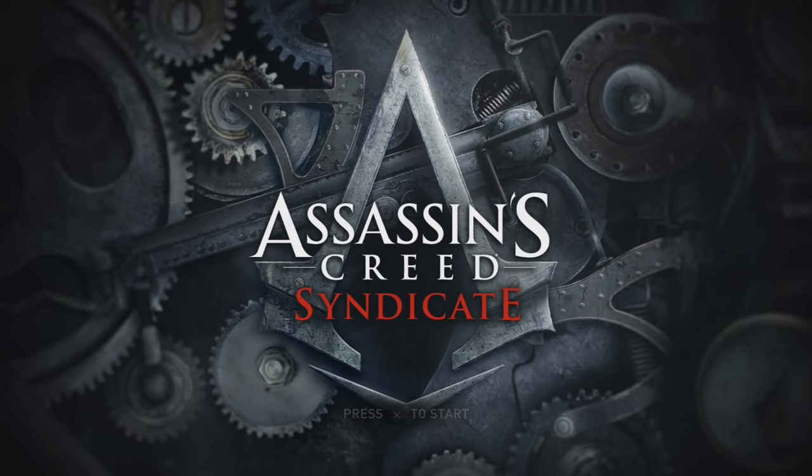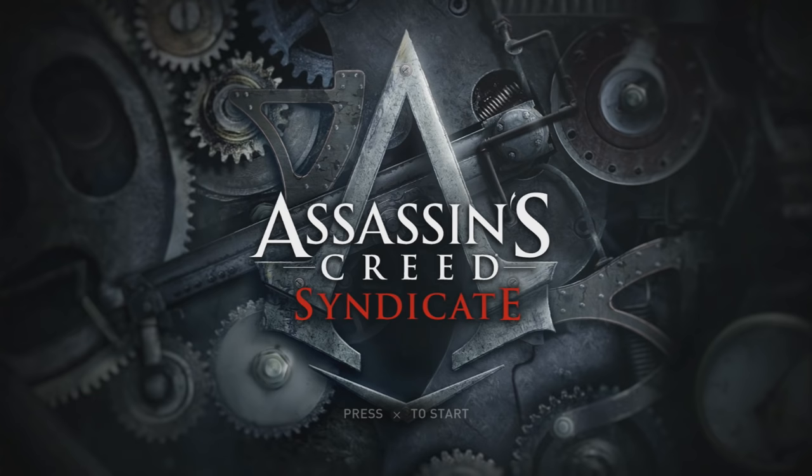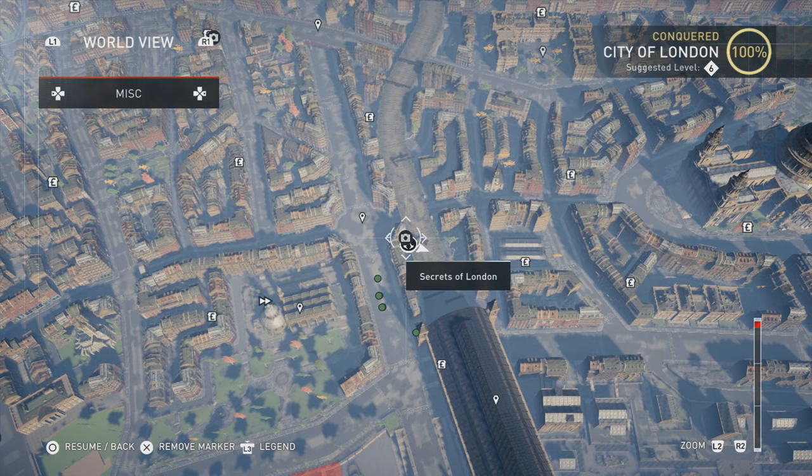Hey guys, Tony here. I'm going to show you the City of London area for the Secrets of London music boxes. Just so you know, even though it says there's five, you can only actually pick up four. One of them you pick up when you go into the actual secret area — that's automatic. You'll get that one as soon as you go into the secret place shown in this area.